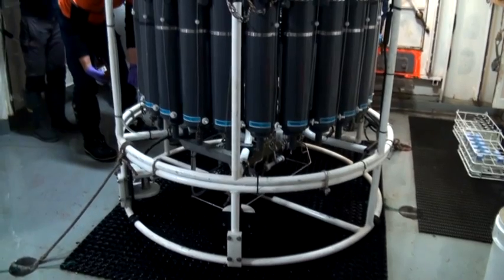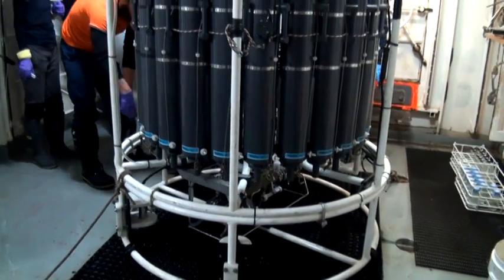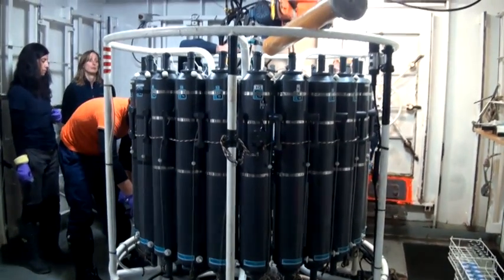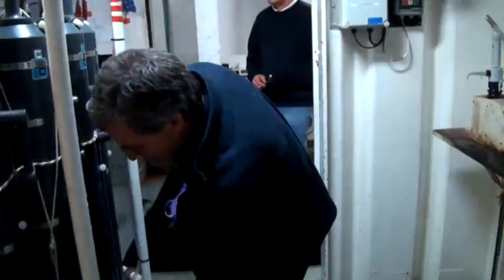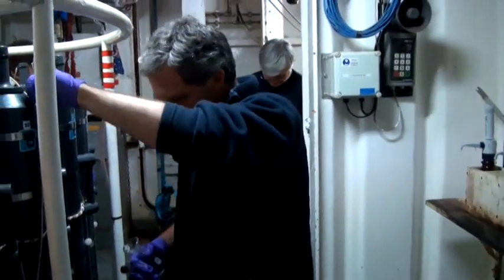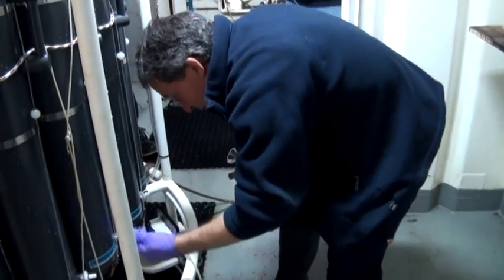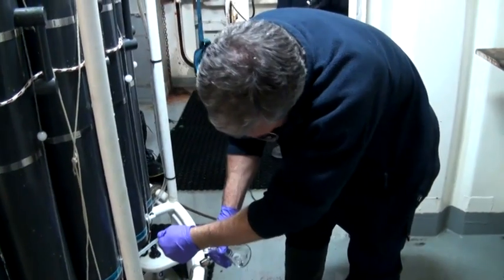The Southern Ocean is important for climate because it has these unique circulation features, and so if the Southern Ocean changed, it would be significant for us. The evidence we have so far is that the Southern Ocean is changing — it's warming to greater depth and at a faster rate than the global ocean average, and it's also changing its salinity.